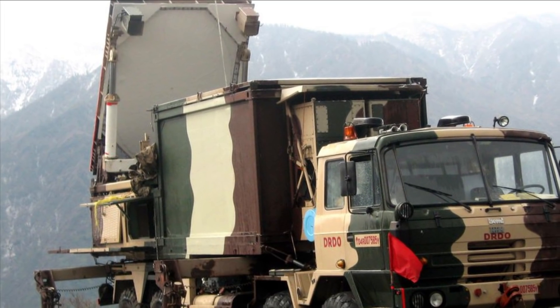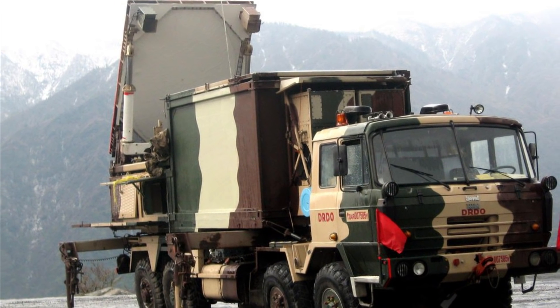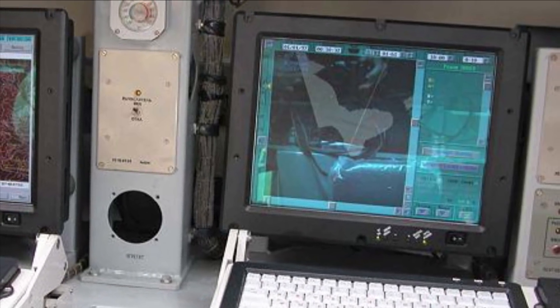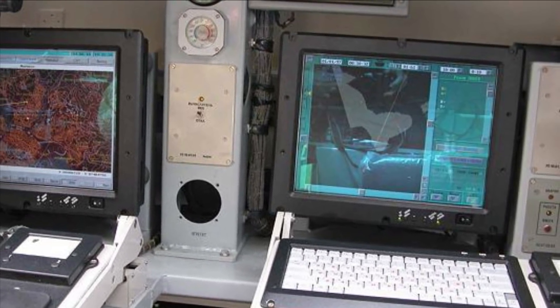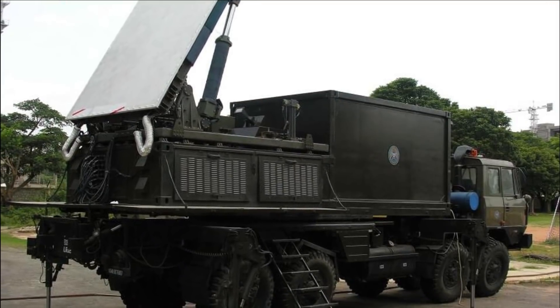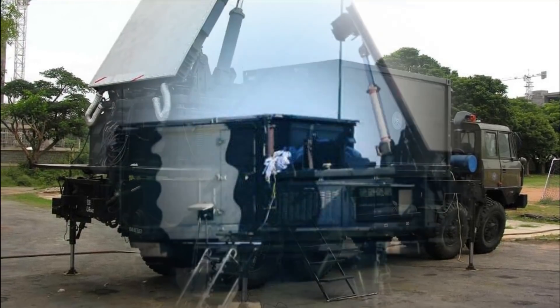It is capable of directing simultaneous fire from a number of deployed artillery fire units. Target information of up to 99 targets is presented on a high-resolution multi-mode color display on a rugged PC in real time, and can be overlaid on a digital map. The WLR can store a large 100 km² digital map for display purposes.